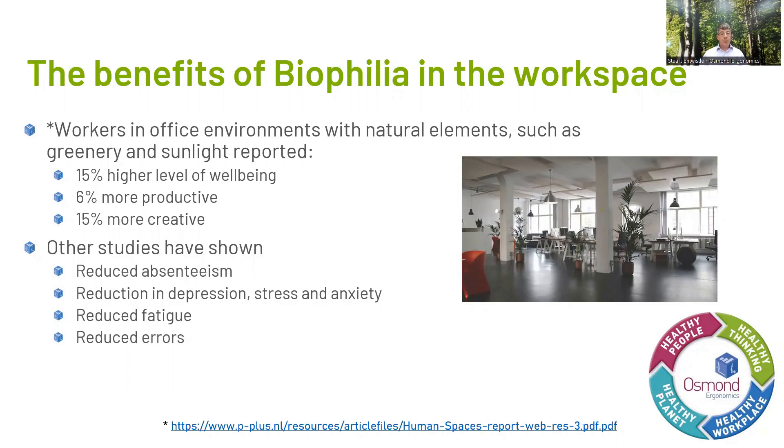My first-hand experience of being in a biophilic workplace is with the World Wildlife Foundation. Their head office is based in Woking and they have a building opened about 10 years ago called the Living Plant Building. It's a working office, but it was designed with biophilia and the environment at the heart of it, with lots of natural materials used — I'll come on to that a little bit later on.